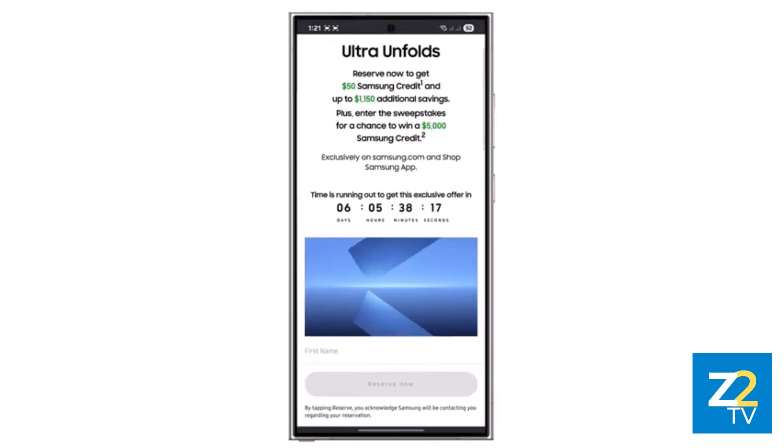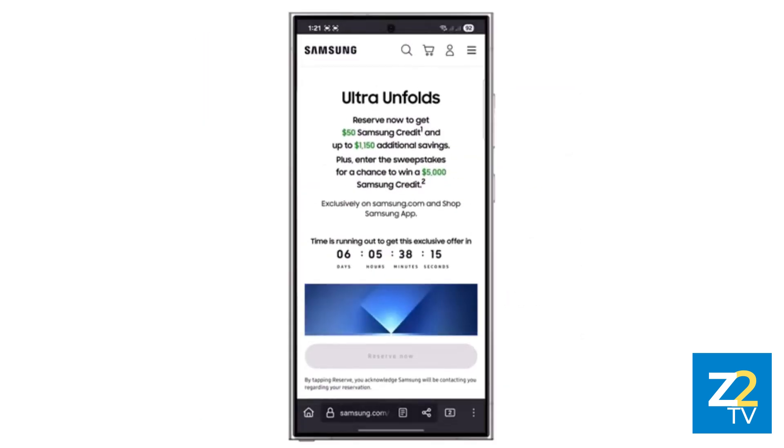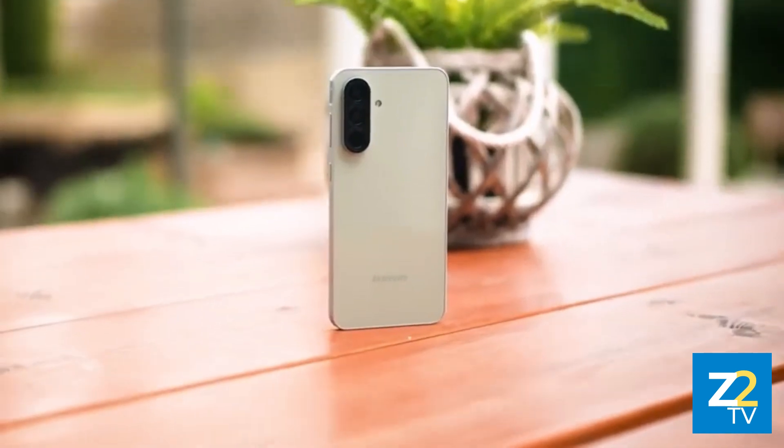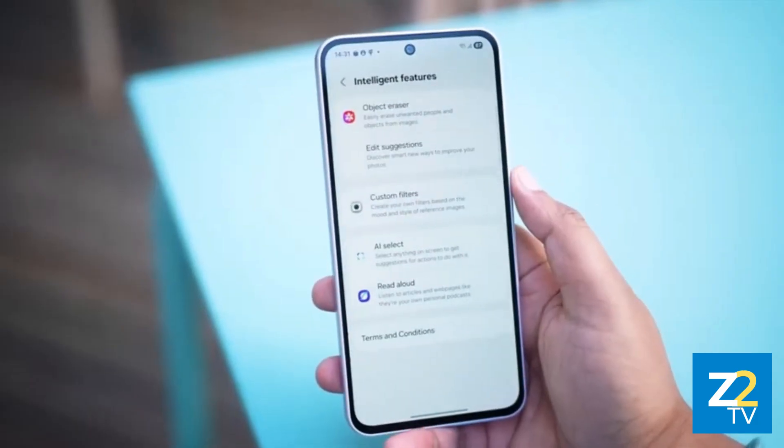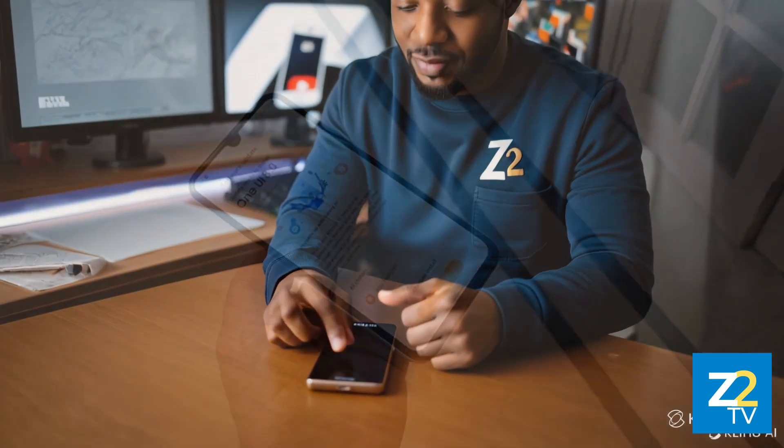Samsung has officially opened reservations in several key markets, including the US. Launched with One UI 7 based on Android 15, the Galaxy A36 5G is now being readied for its first big software upgrade.